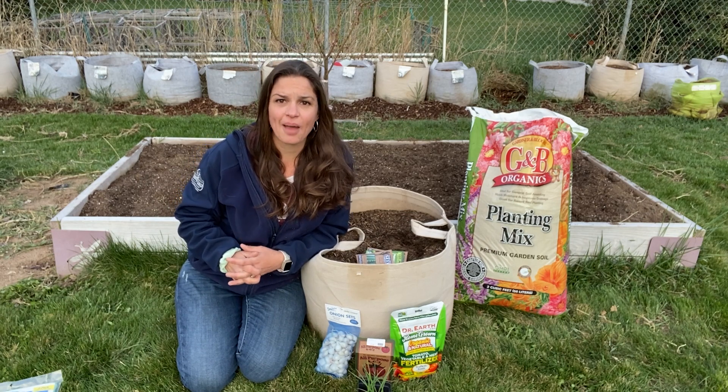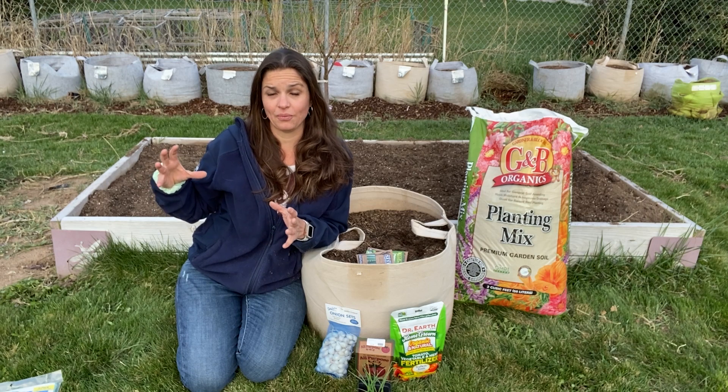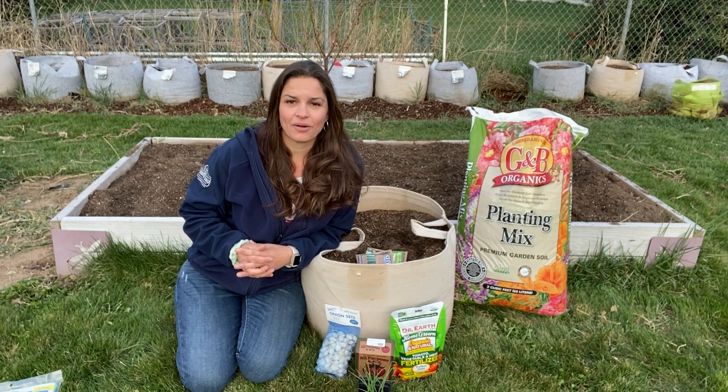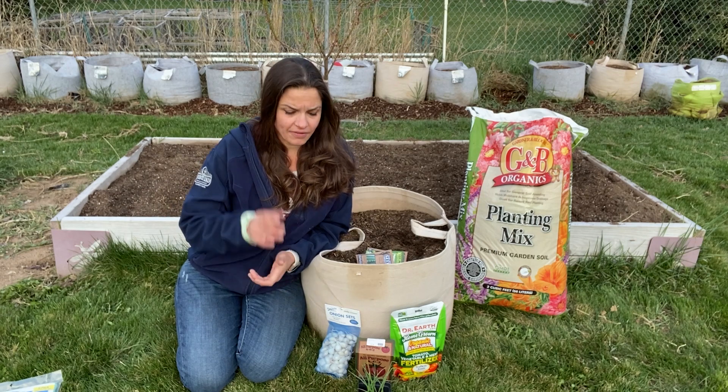When it gets too hot, cold crops aren't super happy. They tend to bolt — changing from the plant we'd like to harvest into a plant that wants to reproduce — and that's not necessarily what we're looking for in our garden veggies. So at that point you pull them out and replace them with something that's heat-loving.